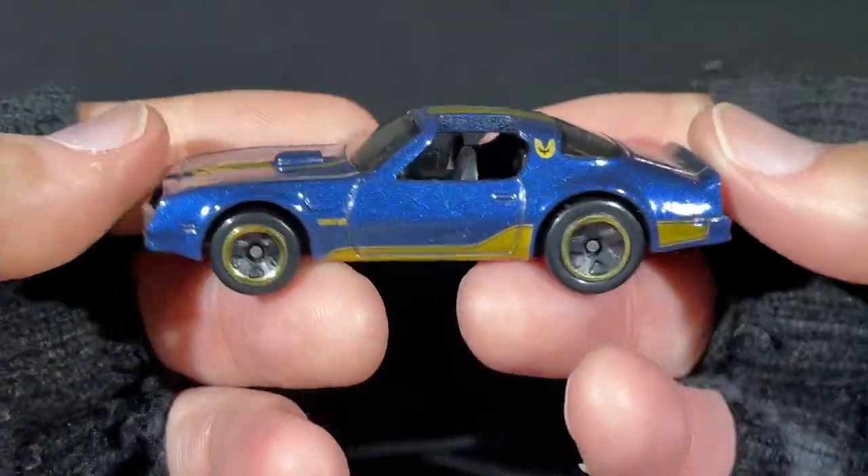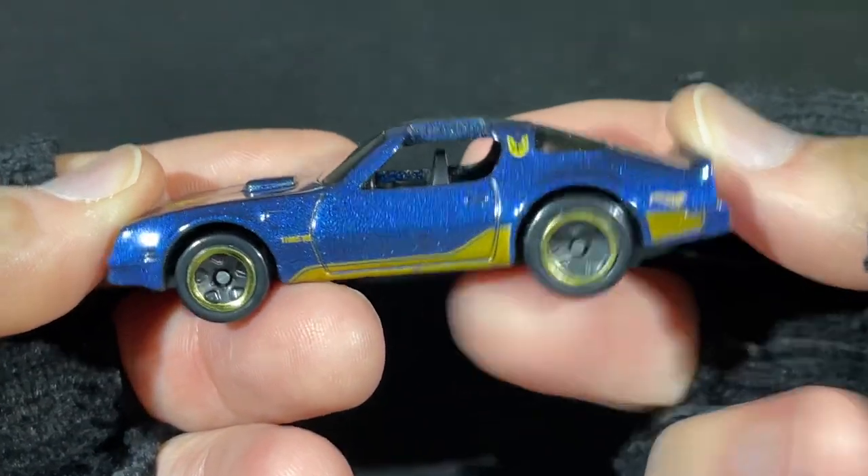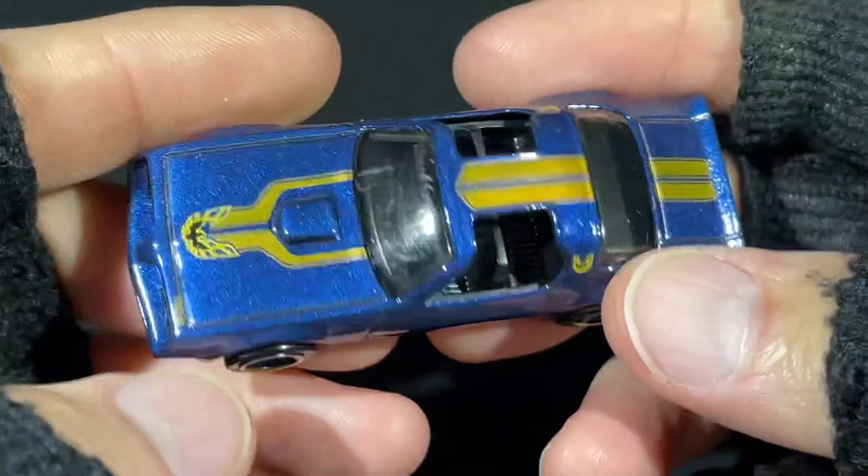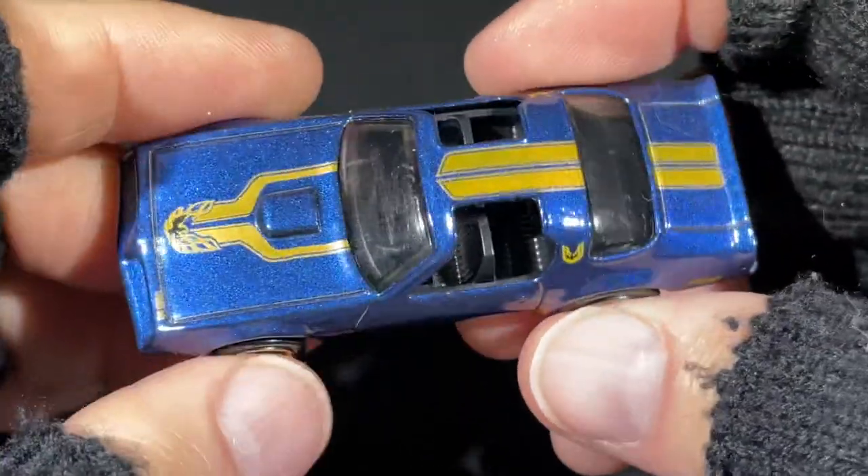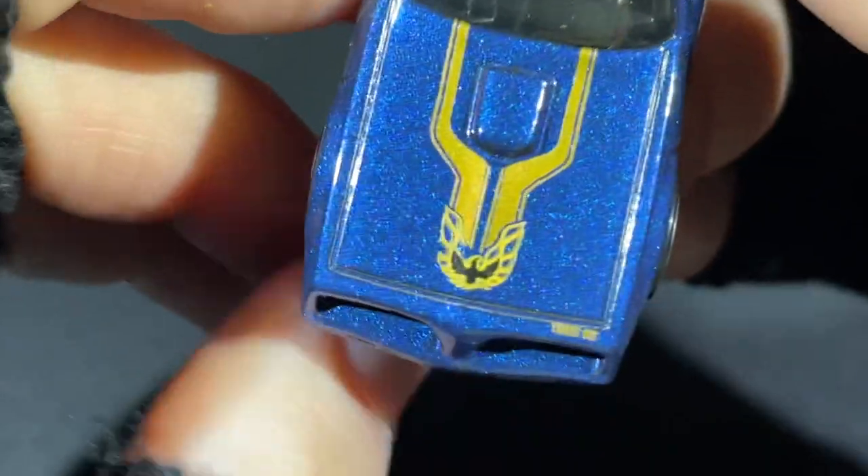Isn't that cool! Gold stripe on the wheel.